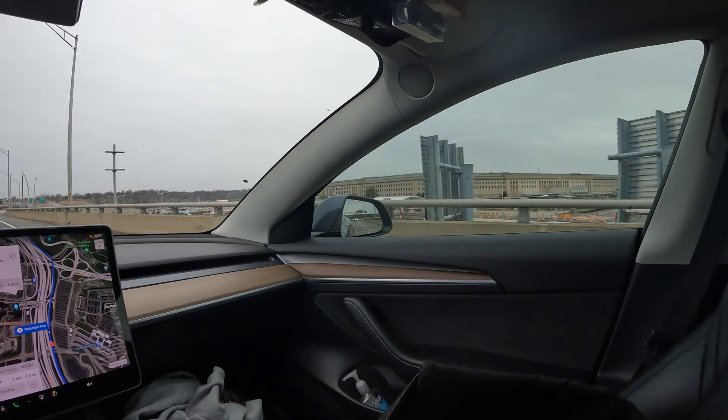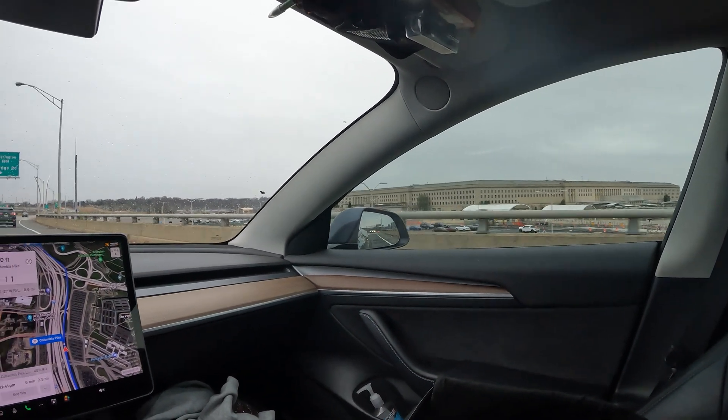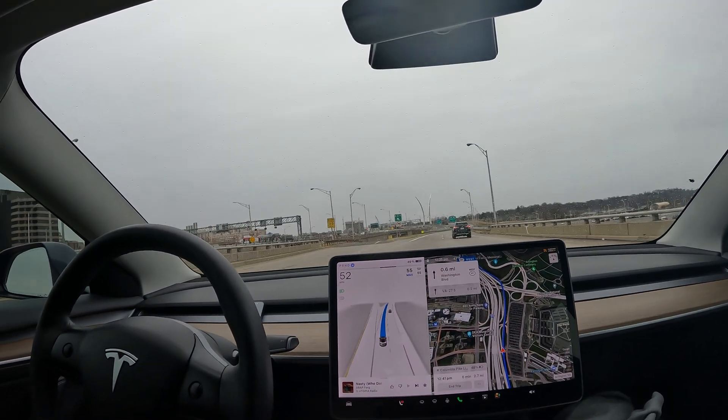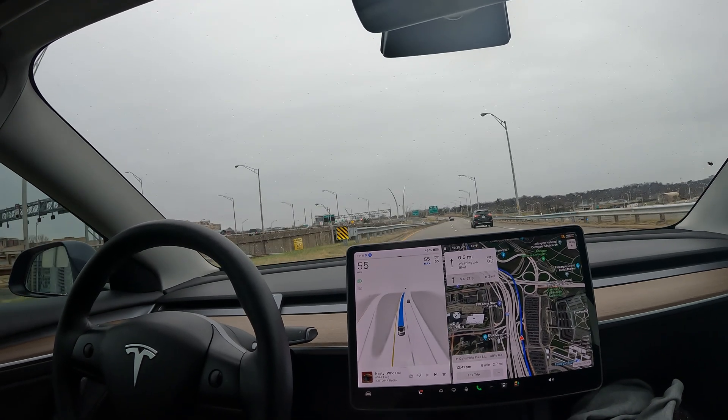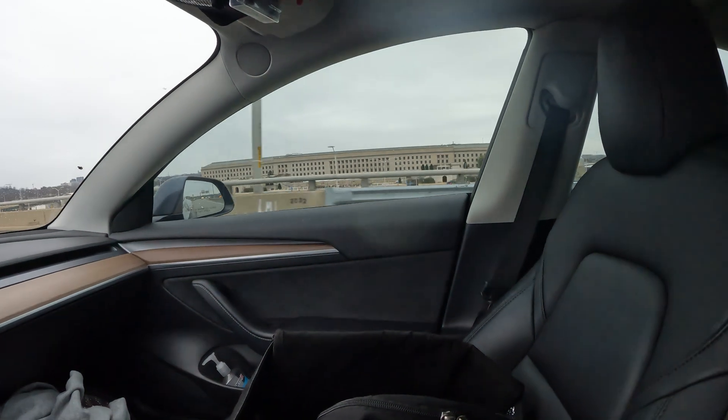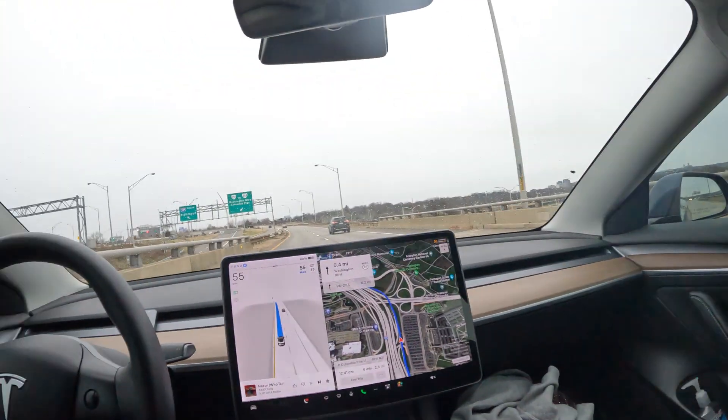All right, here we are — this is the Pentagon. We are actually cutting through the Pentagon parking lot, which is like a regular route we take here in Arlington. Yeah, most secure building in the world right there.